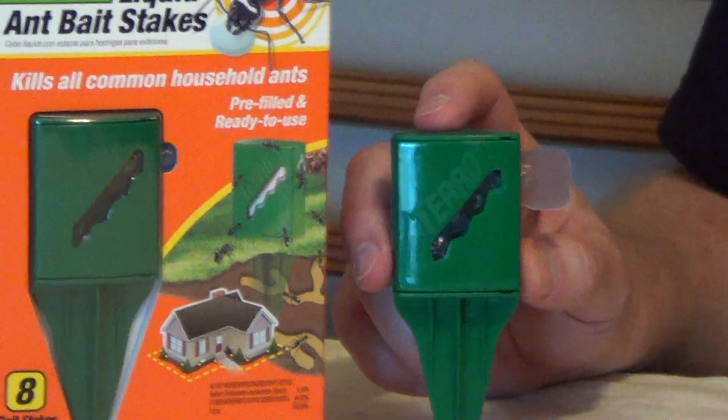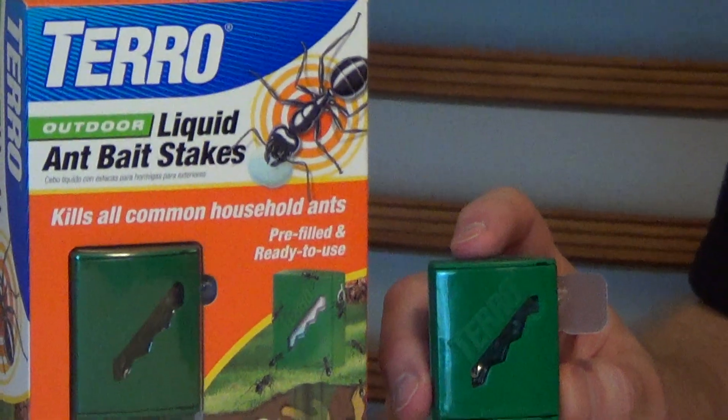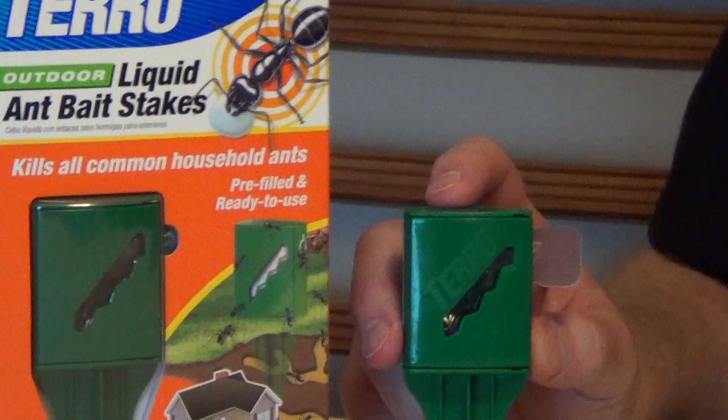I like this liquid bait because it's very easy for ants to take and bring it back to the colony. Ants have a very difficult time with solid food.